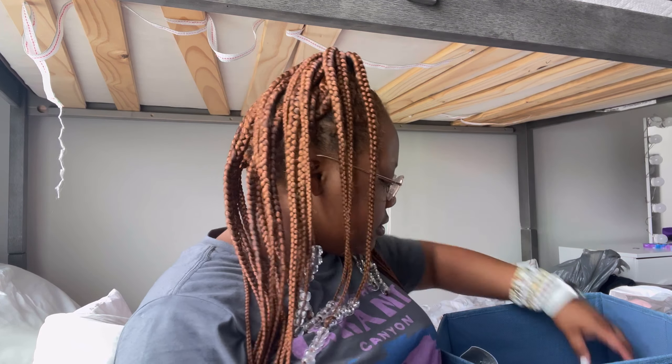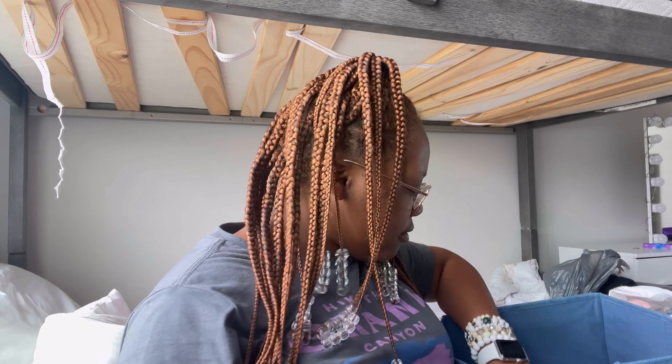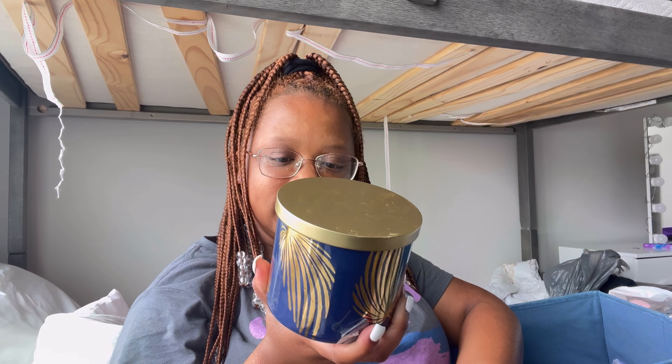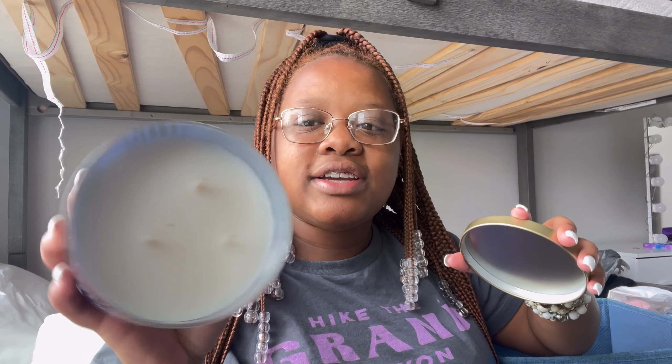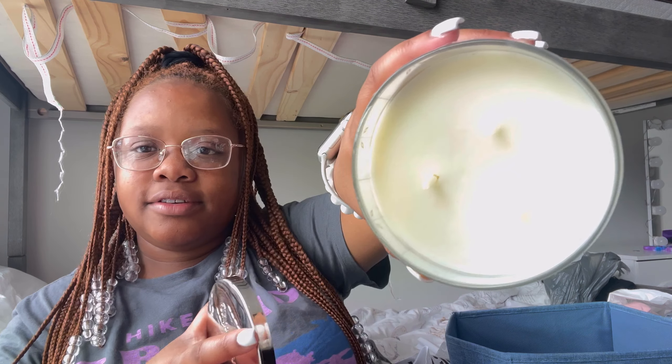Last but not least, my bestie Layla got me some stuff — shout out to Layla! She got me some candy, pictures of us, and some candles. One says 'Thankful, Blessed, and Kind of a Mess' and the other one is White Barn Fresh Lemon Waves. This one smells so good y'all. I can't wait to light them up. Thank you Layla!